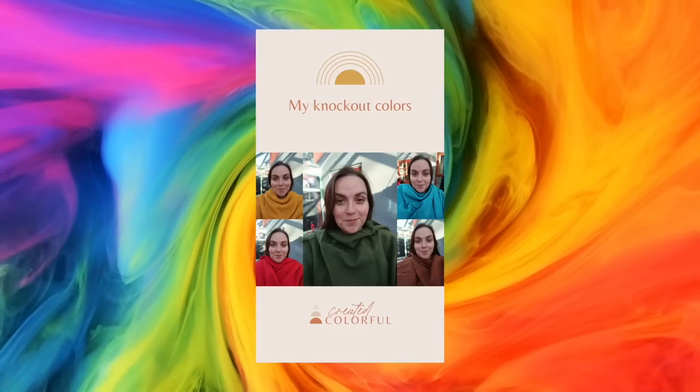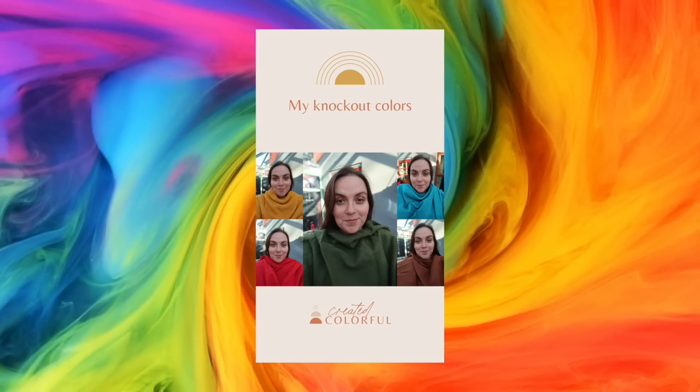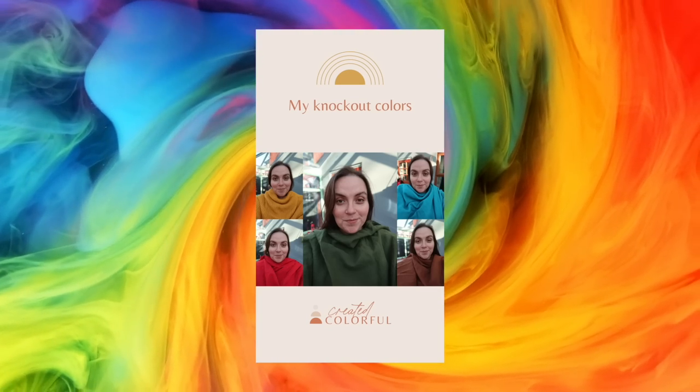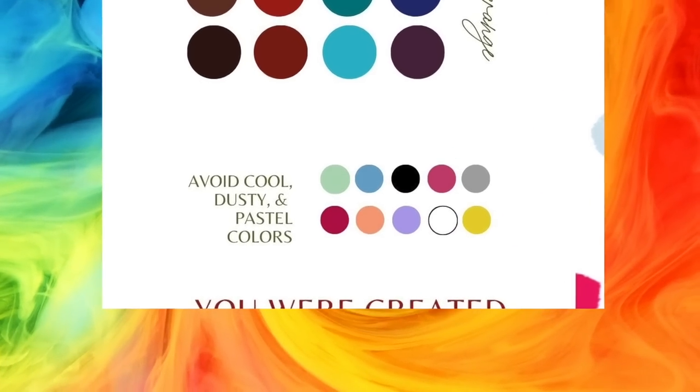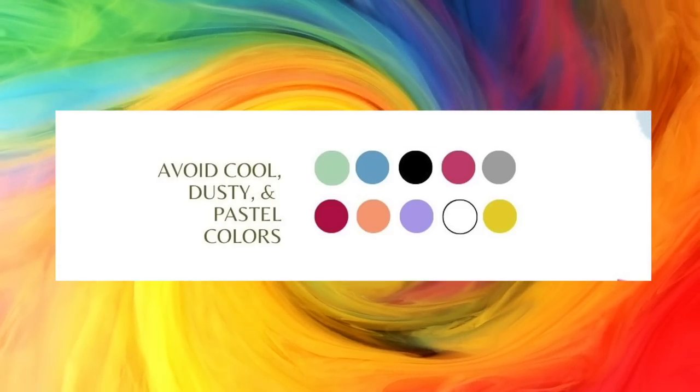The email goes into some detail — there's a little bit of fluff in it, but it is a long email. According to my colourist, these are my knockout colours. Brown is something I've been gravitating towards recently, so it's cool to know that decision has been signed off by the colour gods. They also gave me a chart of colours to avoid — and what we're seeing here is not only a beautiful lilac tone but also fuchsia. I actually really like myself in fuchsia.